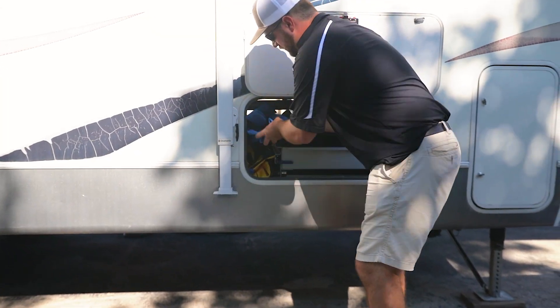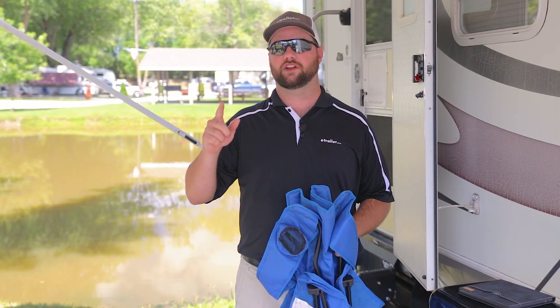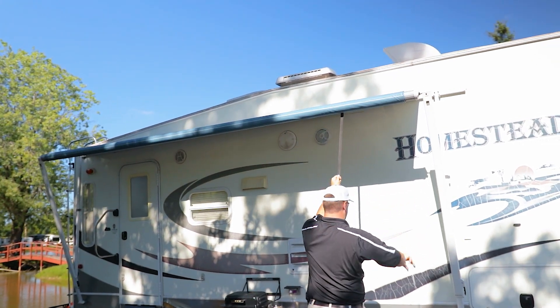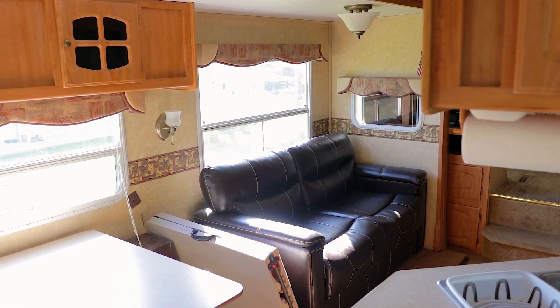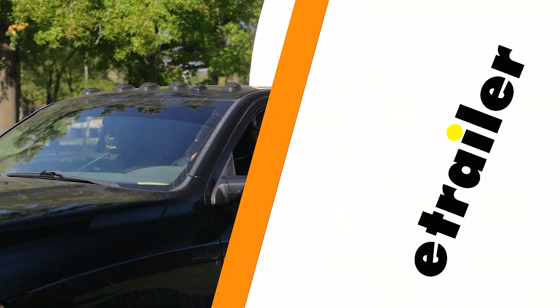When the weekend's over and you're ready to pack up your campsite, along with packing up your chairs, rugs, and any other campsite accessories, don't forget to put your awning properly back in for safe road travel. You'll also want to put your slides back in and clean up all the sewer, water, and electric accessories.